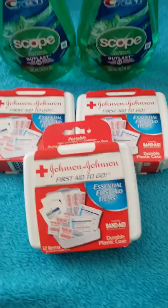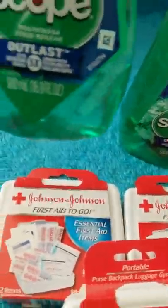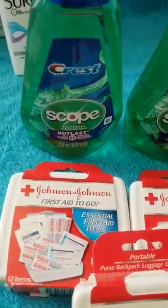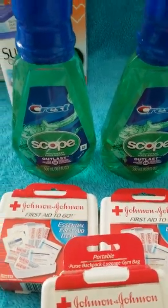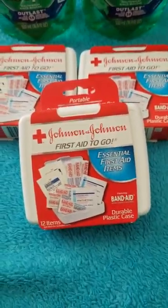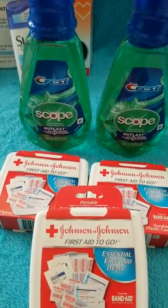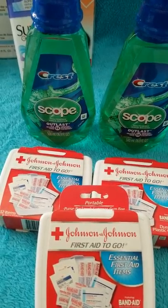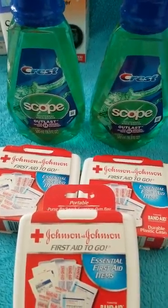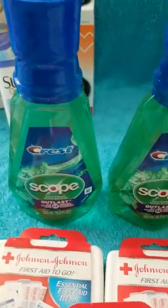$10 Scenario 1: Two Scope 16.9 oz mouthwashes at $3.89 each = $7.78. Three small Band-Aid first aid kits at $1.99 each = $5.97. Total: $13.75. Apply the $3 off 2 Oral-B/Crest digital manufacturer coupon — send to card first. You pay $10.75 out of pocket and get $11 extra bucks back: two $3 extra bucks for the Scope (combined into one $6 extra buck) and $5 for the Band-Aid kits.